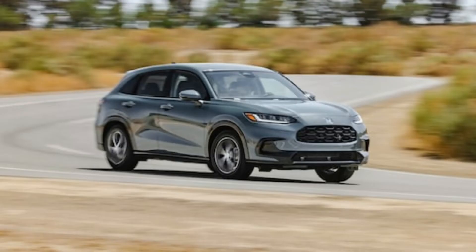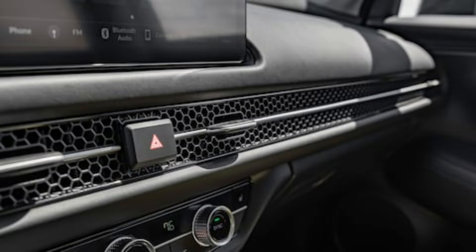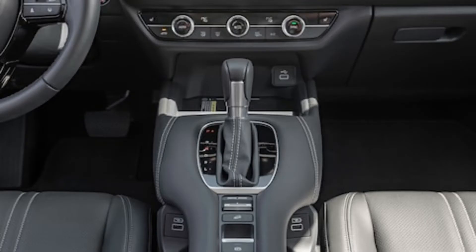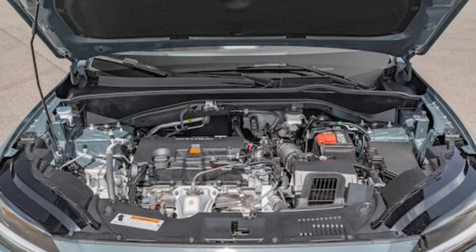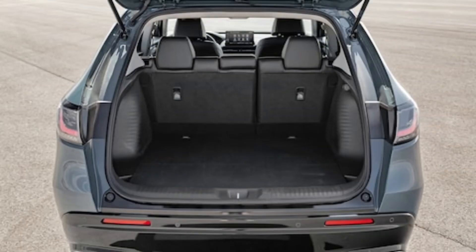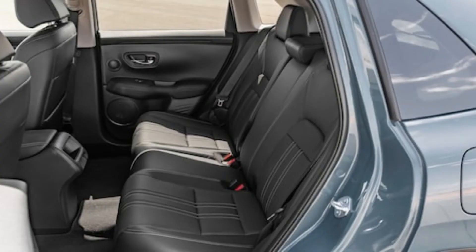A Subaru Crosstrek with a 2.5-liter engine is a startling 2.0 seconds quicker, and the AWD Subaru is also more efficient. Even against the last-gen HRV, the new model comes up short — a 2019 HRV Sport AWD we tested reached 60 miles per hour in 9.6 seconds. Behind the wheel, the HRV feels slow, but you can still execute highway passes as long as you plan them out a bit.